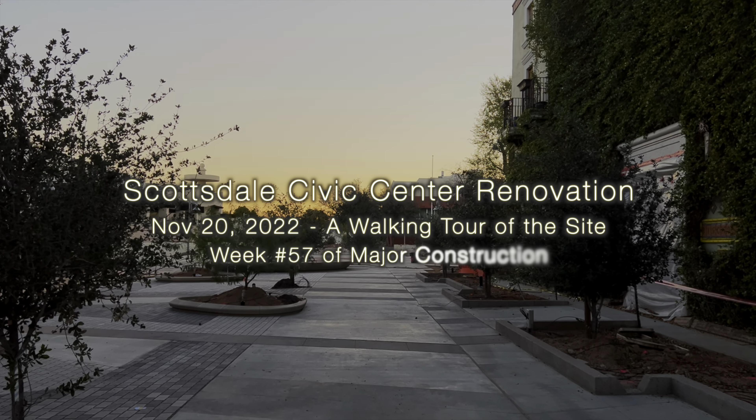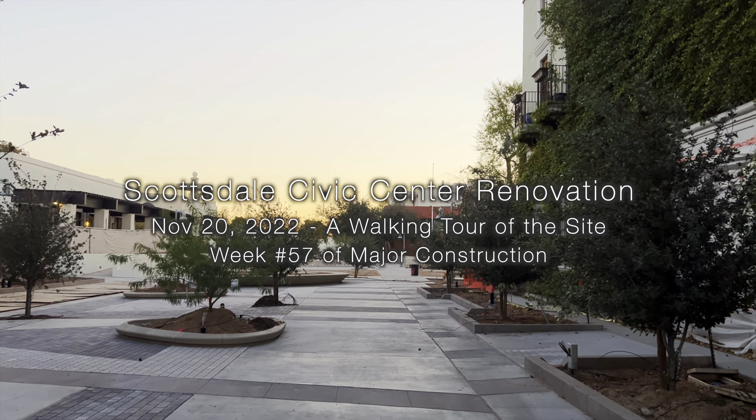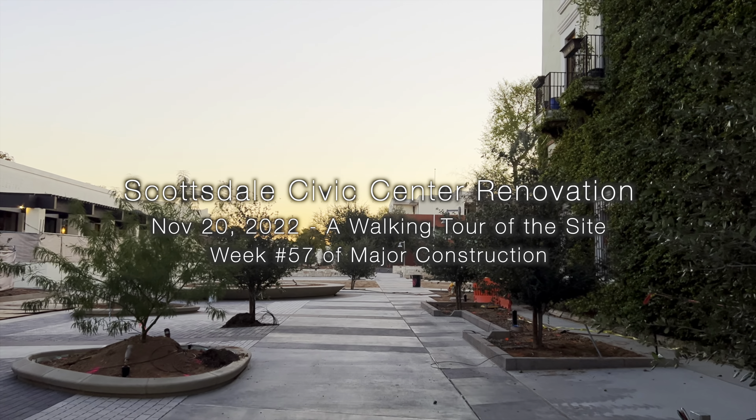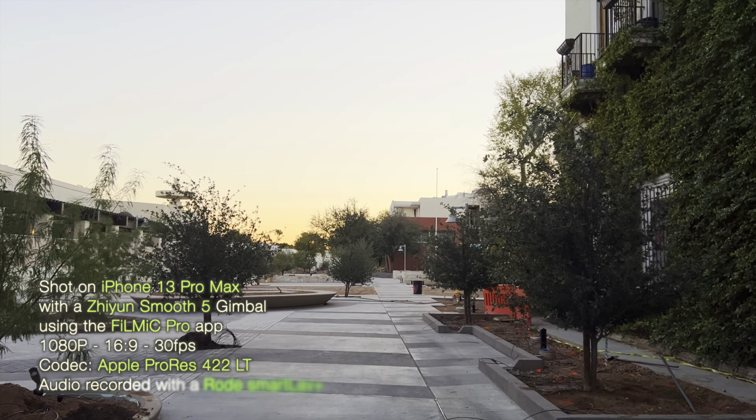Here it is November 20, 2022. We're into week number 57 of major construction. I'm down here to do another walking tour of the site today and see what's happened over the last week.